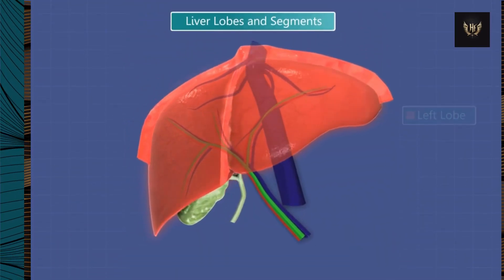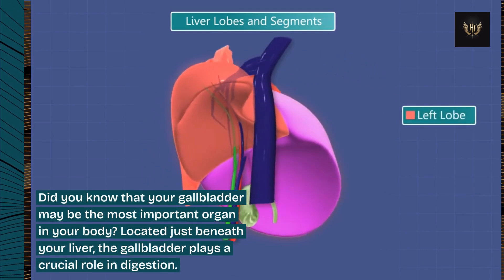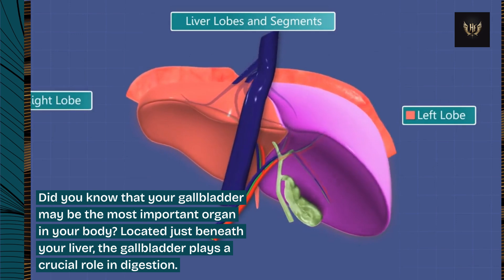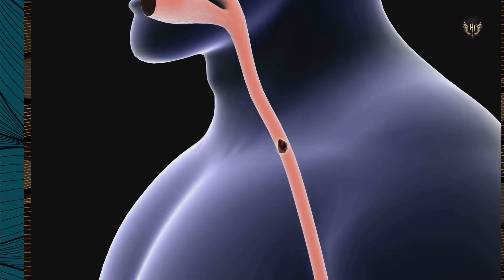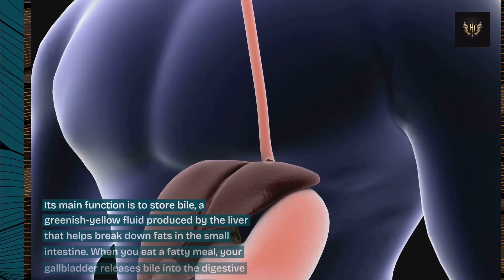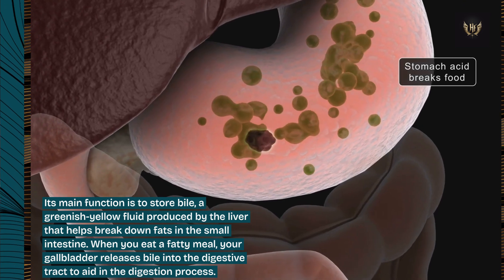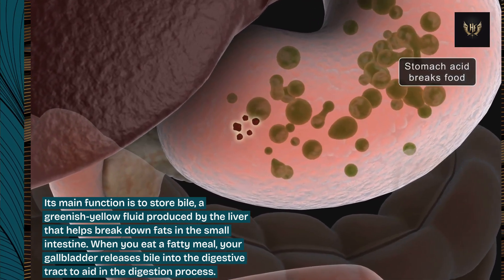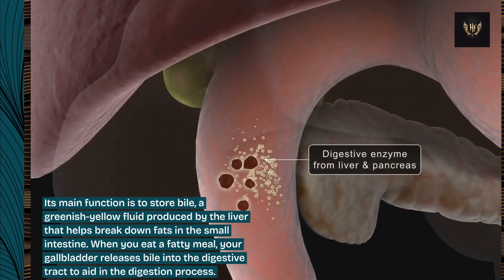Did you know that your gallbladder may be the most important organ in your body? Located just beneath your liver, the gallbladder plays a crucial role in digestion. Its main function is to store bile, a greenish-yellow fluid produced by the liver that helps break down fats in the small intestine. When you eat a fatty meal, your gallbladder releases bile into the digestive tract to aid in the digestion process.